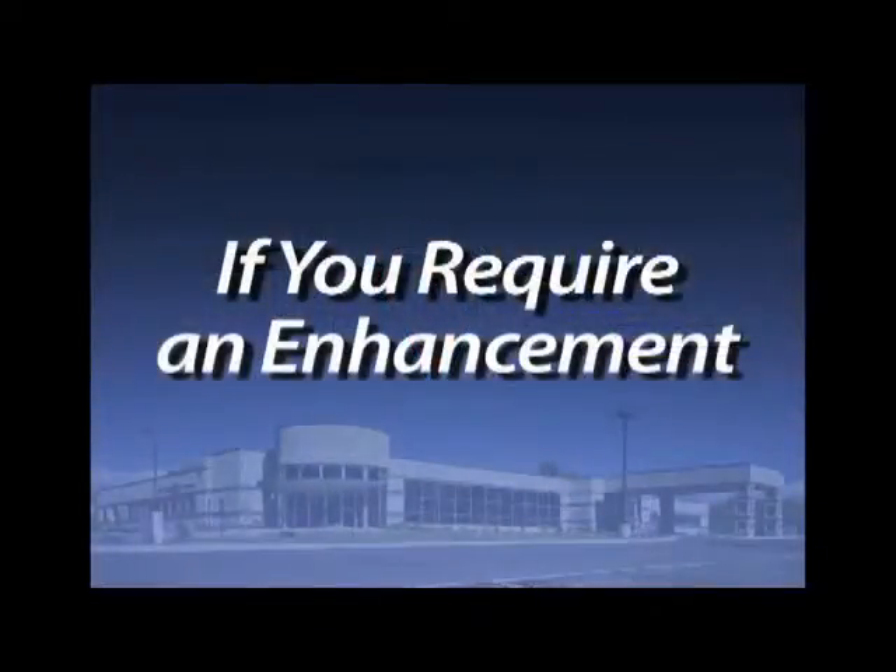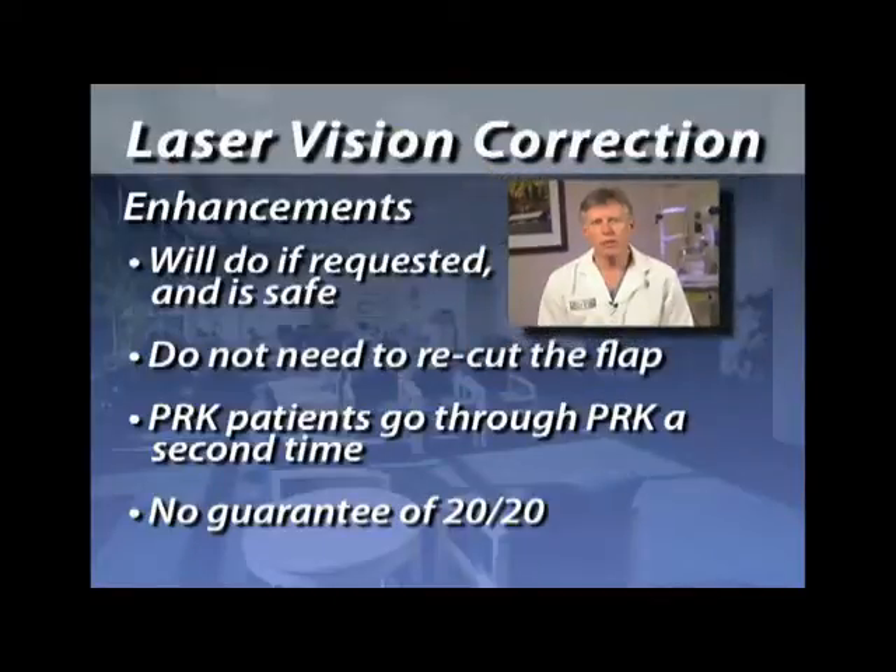Infections are another serious problem, but fortunately we've only had one infection in the past 33,000 cases — a very rare complication. Using your drops should help decrease the likelihood of that happening. If you require an enhancement, I'll be happy to do this as long as you want it done and it's medically safe. If there's not enough corneal thickness to work with, we can't go further for safety reasons. When we do enhancements, we don't have to re-cut the flap — we just lift the existing flap, do our reshaping, and put the flap back as on the initial procedure.